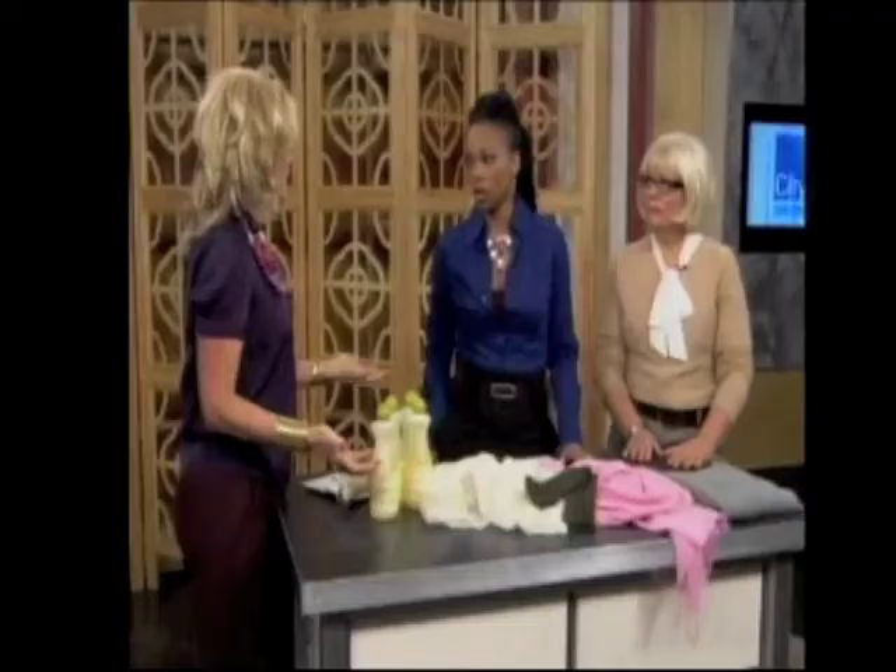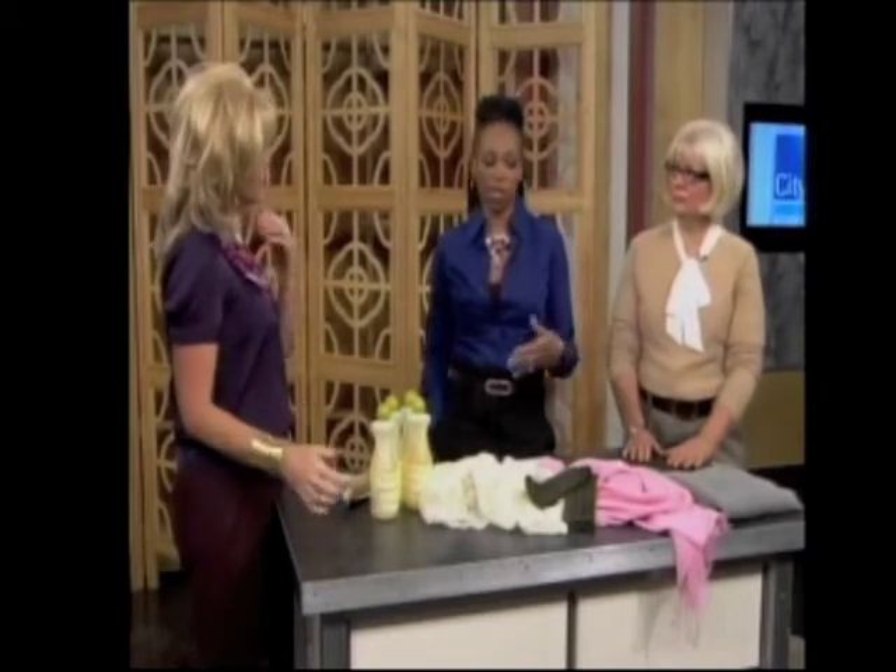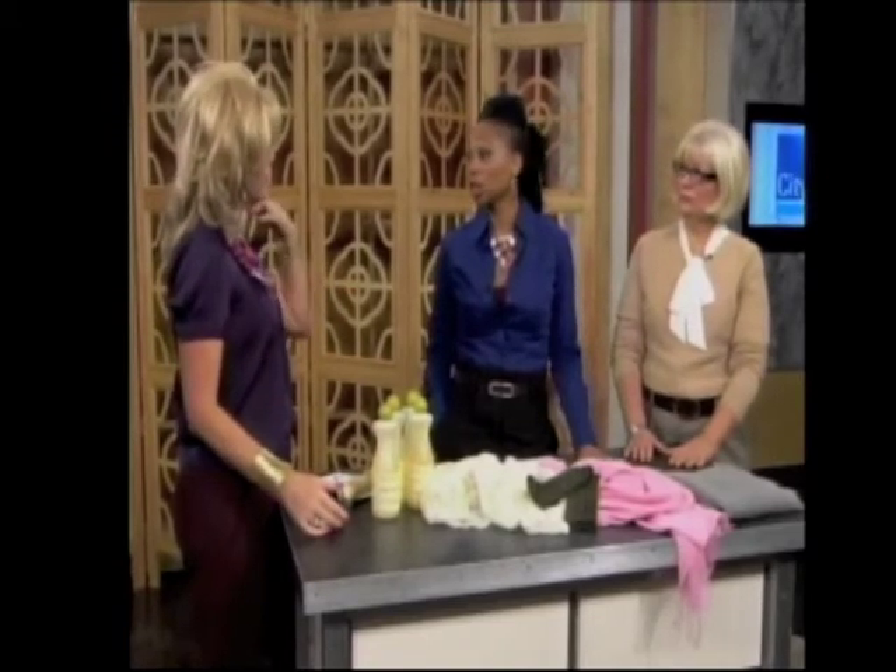It's also a lot easier if we can throw it in the washing machine. My cashmere will just sit there for half a year because I don't want to deal with hand washing it. You can do it with regularity — cashmere may not necessarily get that dirty, but what it does do is pick up our body oils, and we want to get rid of those.